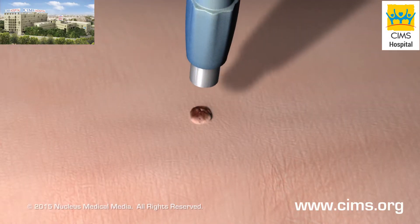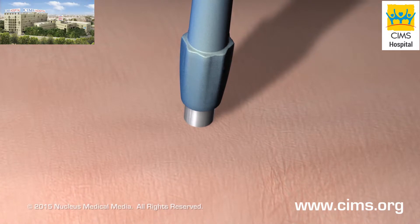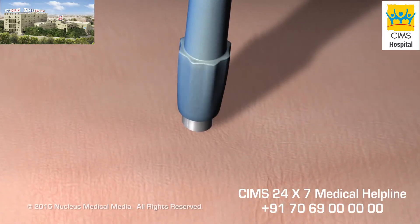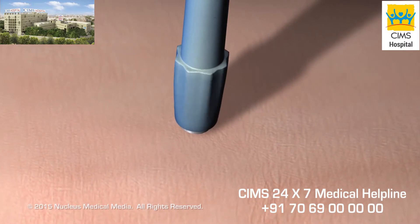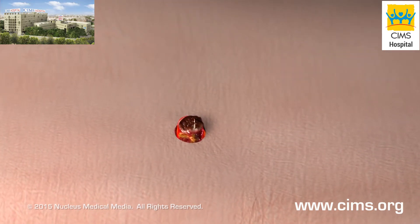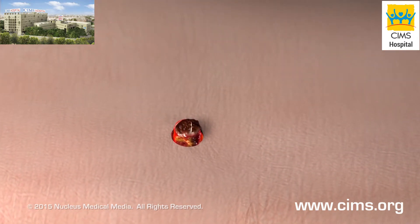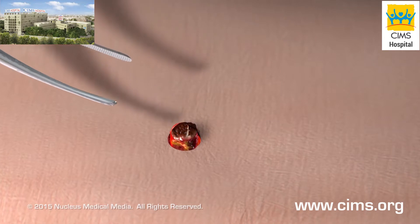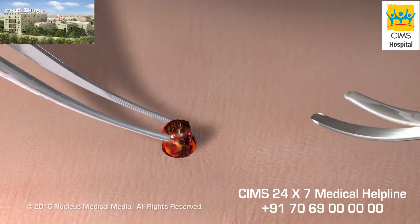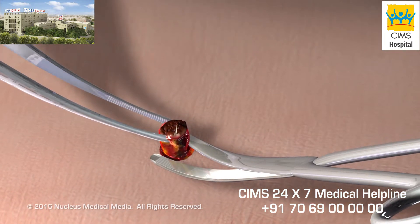Doctors usually perform a punch biopsy for deeper skin lesions. Your doctor will rotate a circular hollow blade around the lesion until it cuts completely through the epidermis and dermis. He or she will remove a small cylinder of skin, usually smaller than the size of a pencil eraser, containing all layers of the skin and lesion.